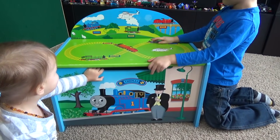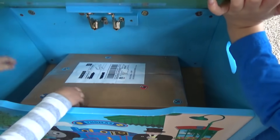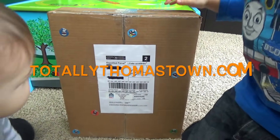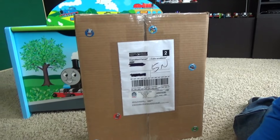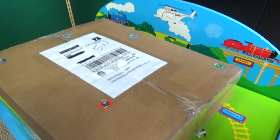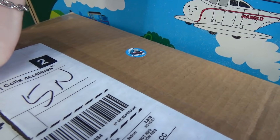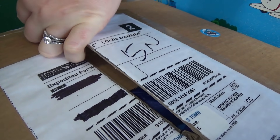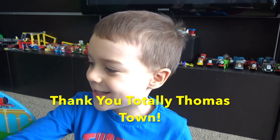Hey guys, what do we have here? Let's open it up and see what's inside! We have a package! Hopefully our viewers can understand that - we don't even know what's inside this package. We're gonna have fun, let's open this up. Totally Thomas Town put these little stickers all over the place. They are so good at just thinking of the little details of making things special and fun. Thank you Totally Thomas Town for giving us this package!